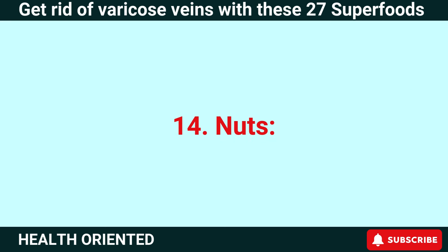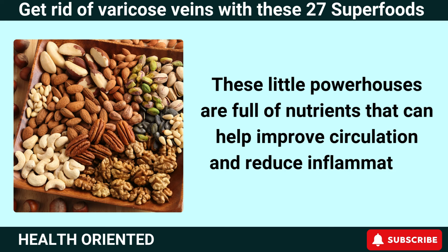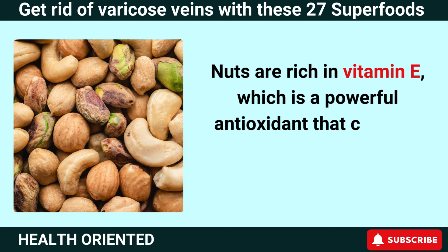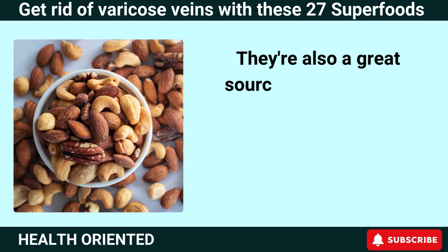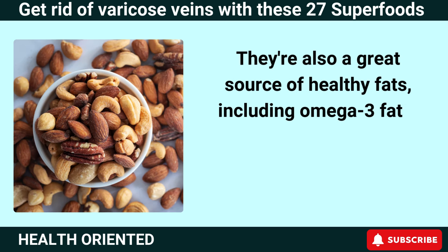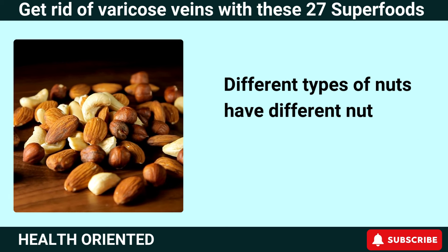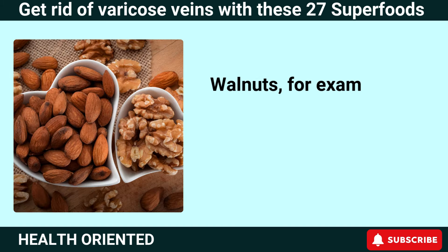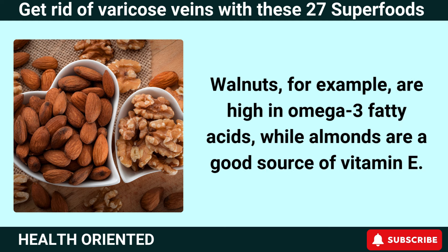Number 14: Nuts. These little powerhouses are full of nutrients that can help improve circulation and reduce inflammation. Nuts are rich in vitamin E, a powerful antioxidant that can help protect blood vessels from damage. They're also a great source of healthy fats, including omega-3 fatty acids, which can help reduce inflammation and improve circulation. Different types of nuts have different nutrient profiles — walnuts, for example, are high in omega-3 fatty acids, while almonds are a good source of vitamin E.